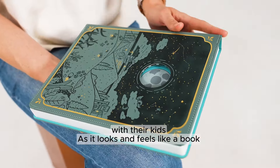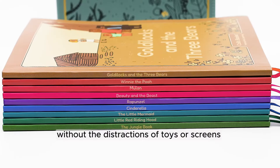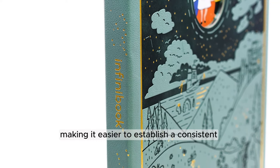As it looks and feels like a book, it nurtures a love for reading without the distractions of toys or screens, making it easier to establish a consistent reading habit.